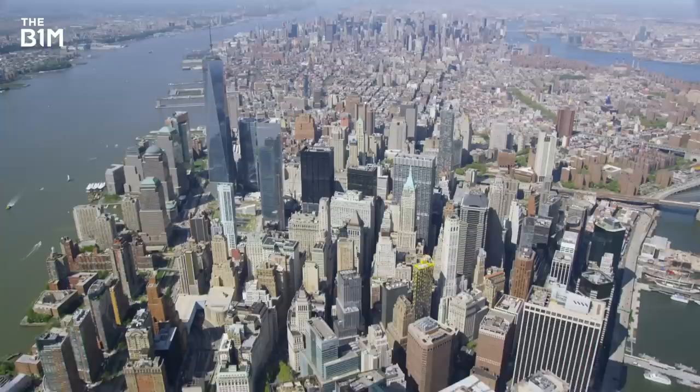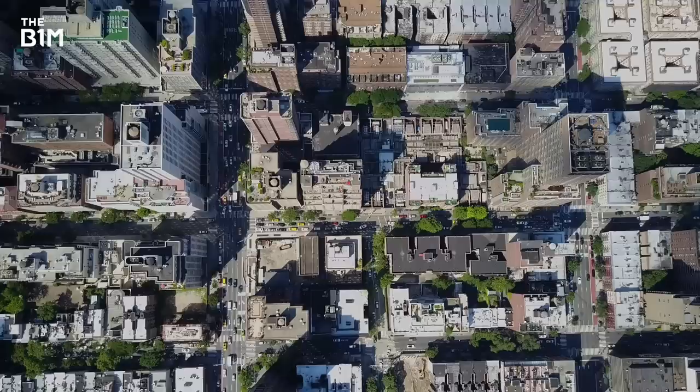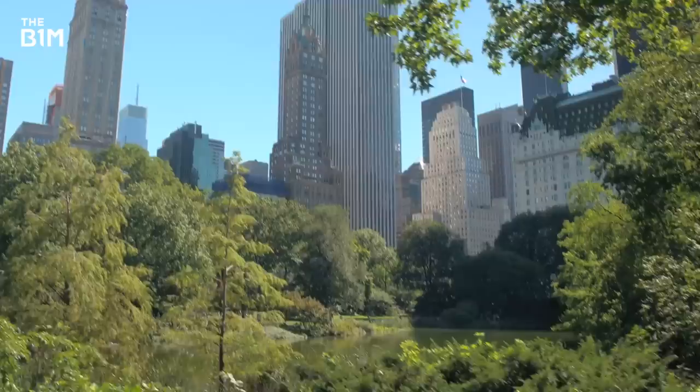New York's eclectic mix of boroughs and neighborhoods gives it a rich and diverse identity that is envied the world over. Shaped by nearly two centuries of economic cycles and the architectural and urban planning trends that accompany them, the city that never sleeps is also continually evolving.